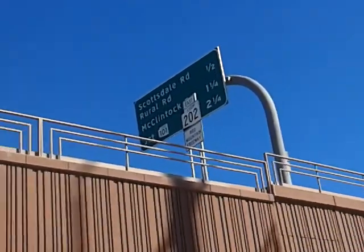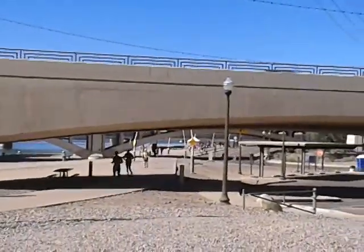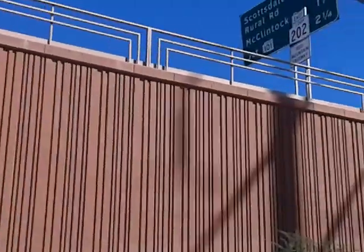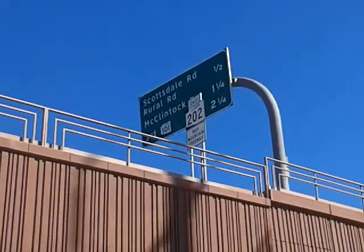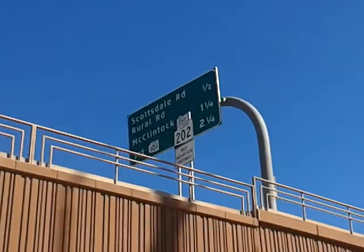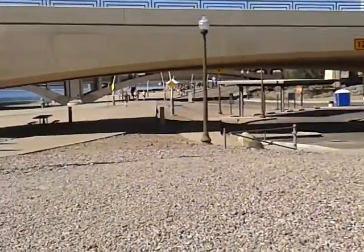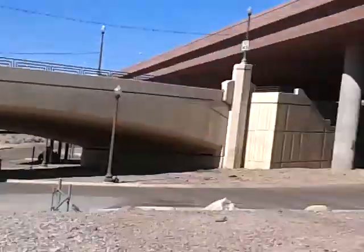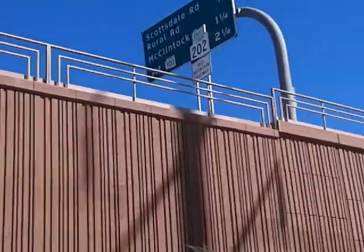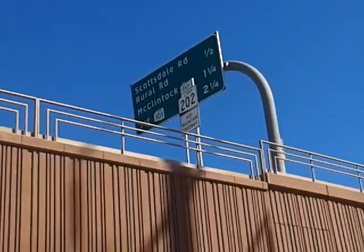I'm at the Tempe Town Lake. My daughter is running in some triathlon, but she's only doing the 13.1 mile run. So I'm waiting for her to come this way for a second time. We're underneath the Loop 202 here, and let's do a basic arithmetic road sign.